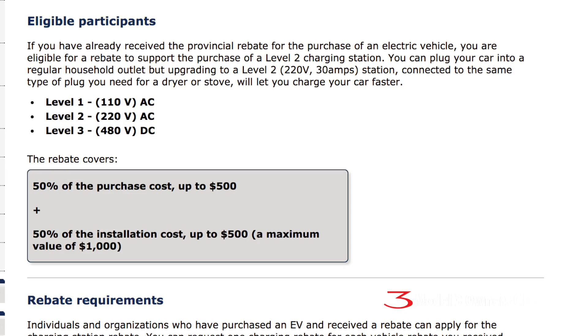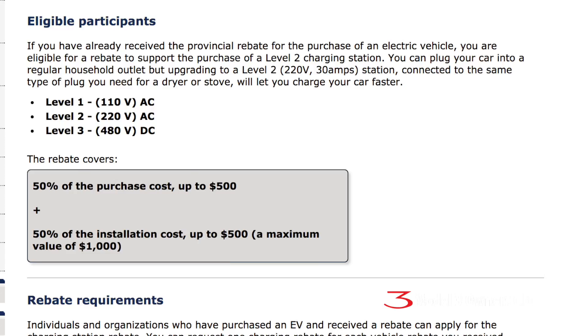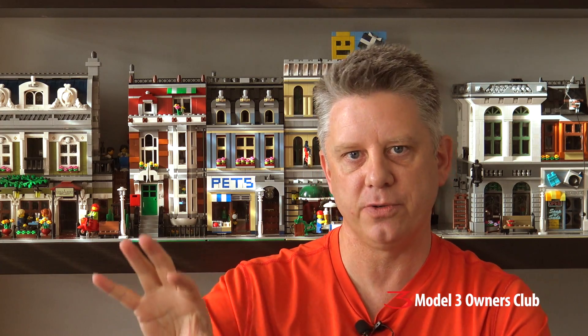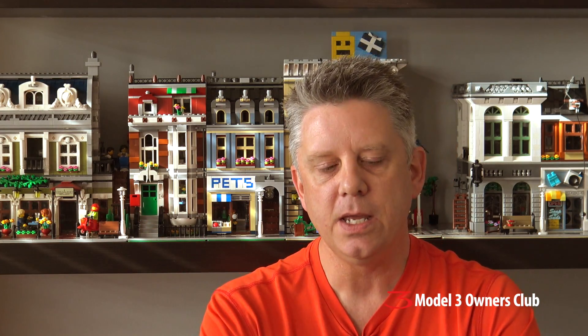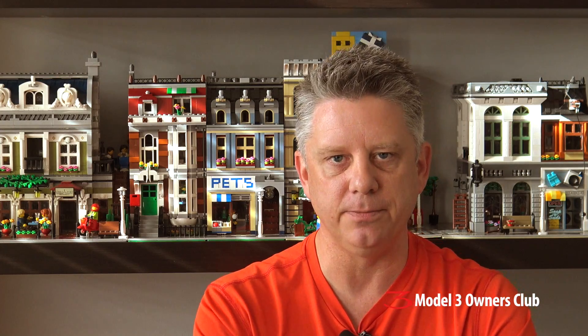Ontario also has something called the EVCIP incentive for the purchase and installation of an electric vehicle supply equipment, or EVSE — that's the box that goes on the wall if you want to plug your car in with a special charger. The rebate covers 50% of the cost up to $500 for the charger, and also covers 50% of the cost up to $500 for installation by a licensed electrical contractor and the final ESA inspection. So it's a combined rebate of up to $1,000.